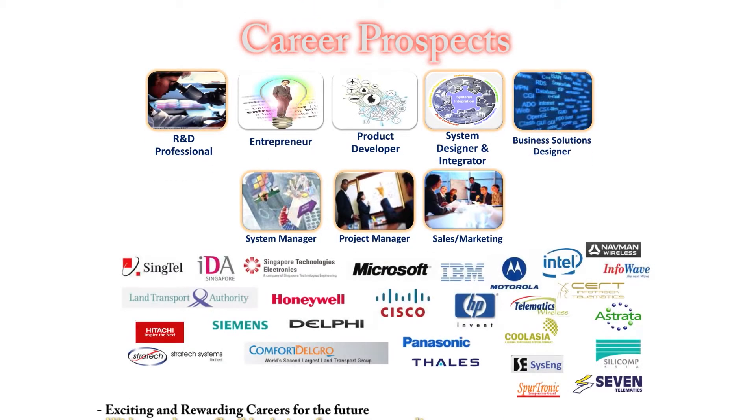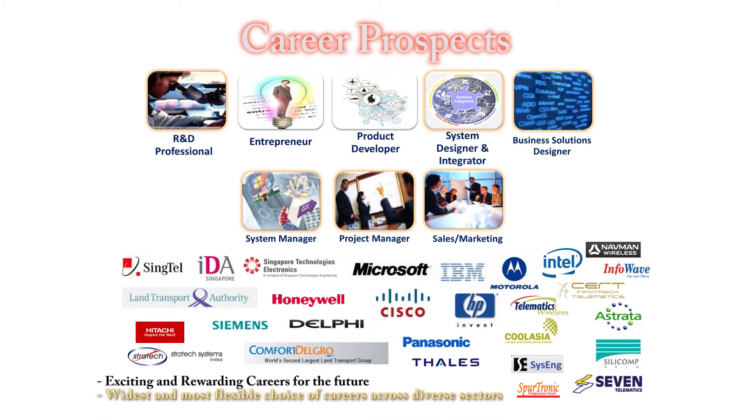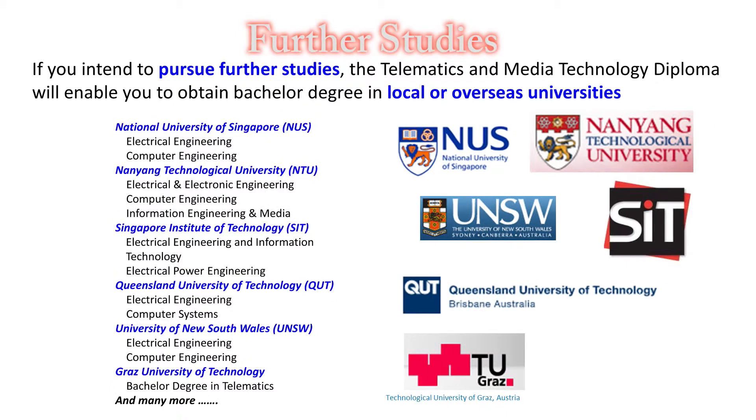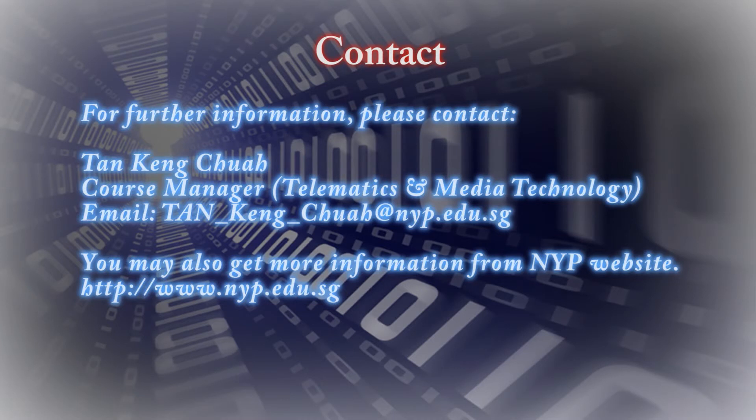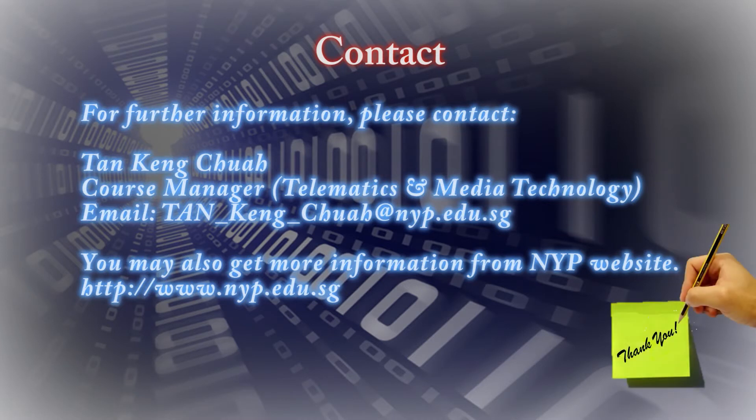All the above shows telematics in action to improve our businesses and lifestyles. Some are created by our final year project students, while others are used during the hands-on lab. So join us to create a smarter world together.